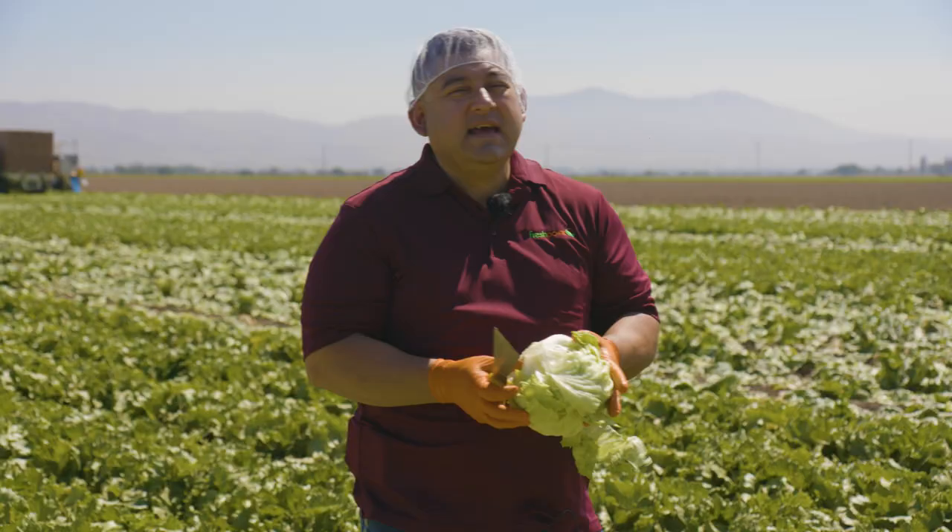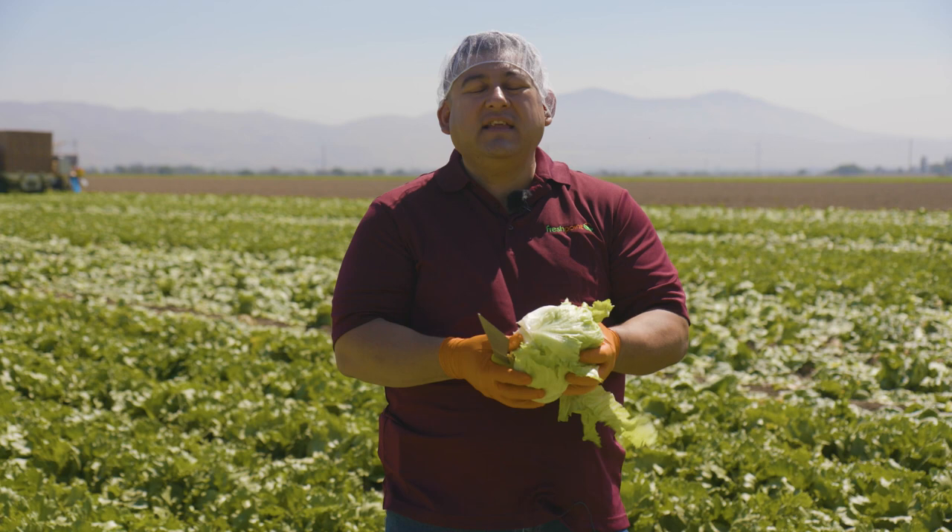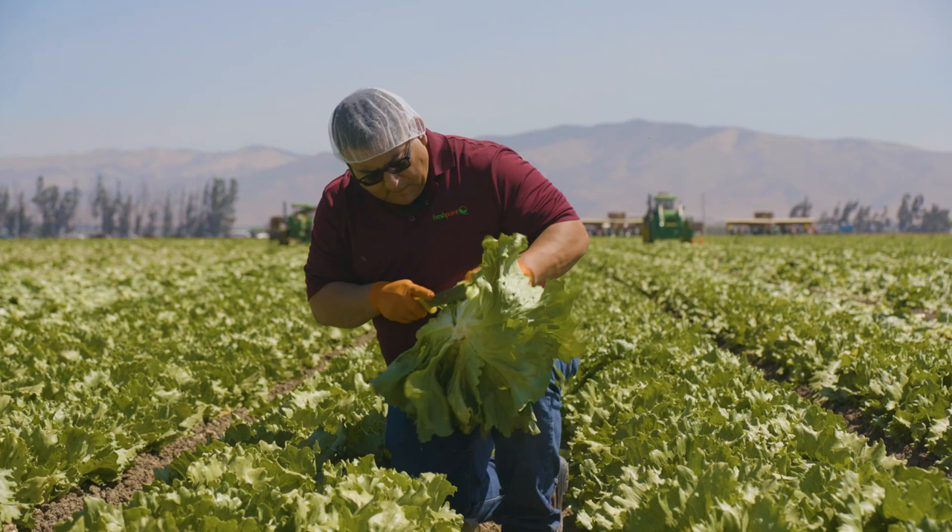Everything is hand-selected by a person, one by one. You're looking for the solidity, the density, that beautiful crunch that you feel. You can feel a puffy head and you can feel an overgrown head. Once you have that, you're able to achieve this open appearance where you have plenty of room and space to grow — right in that sweet spot.